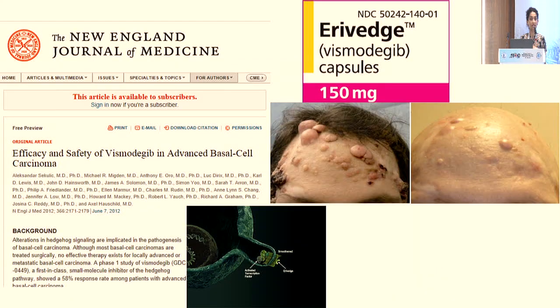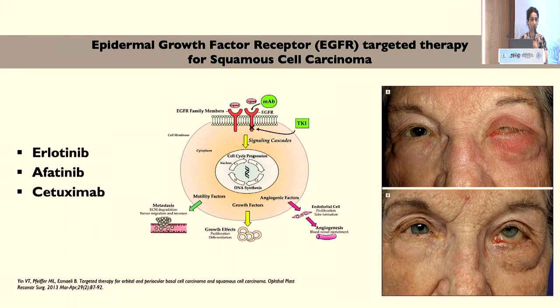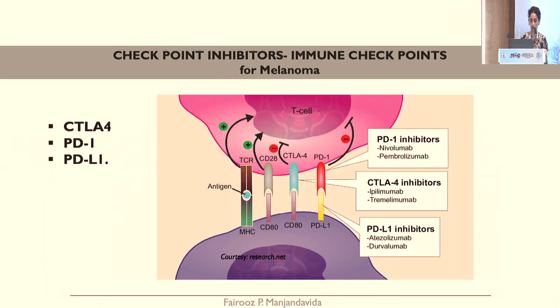We are in an advanced era of biologics. The first targeted therapy in periocular and eyelid malignancies was the hedgehog pathway inhibitor vismodegib, initially used for basal cell carcinoma. Then came many checkpoint inhibitors and biologics, including epidermal growth factor receptor inhibitor targeted therapies such as erlotinib, afatinib, and cetuximab for squamous cell carcinoma — referenced from MD Anderson, Dr. Bita Smiley's patients. Various checkpoint inhibitors including CTLA-4 inhibitors and PD-L1 inhibitors have come into use for eyelid and cutaneous melanomas.